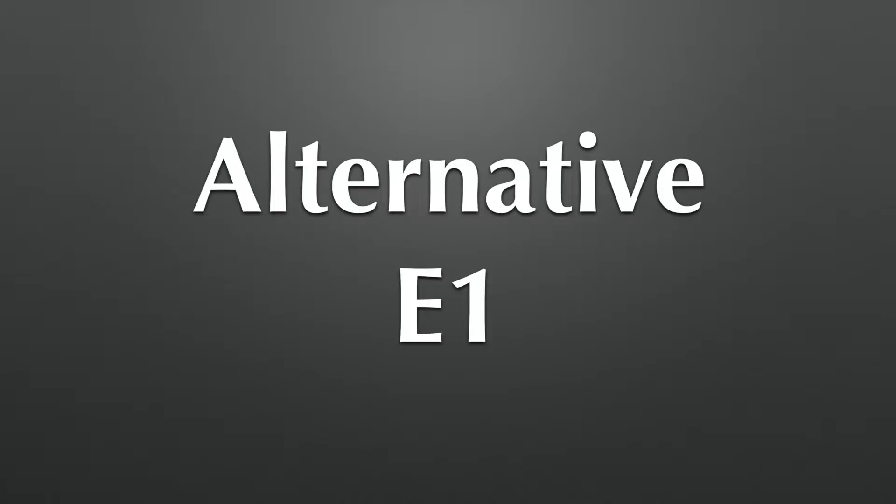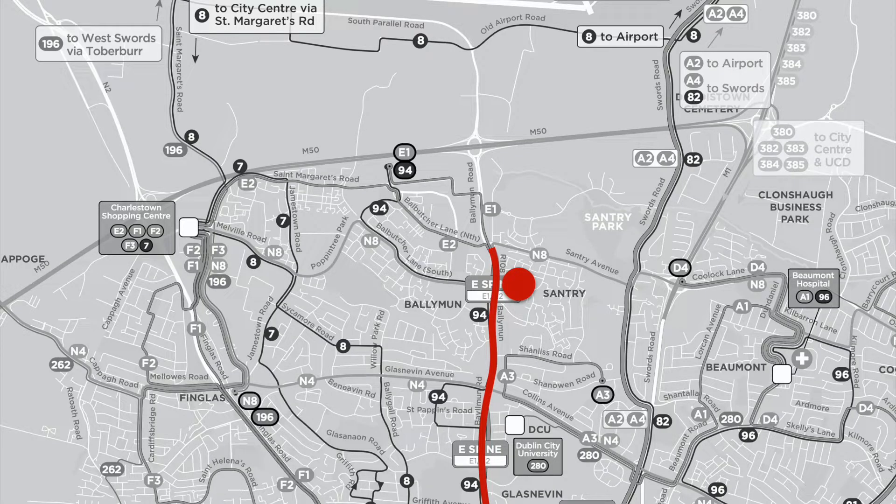I'm proposing an alternative route, the alternative E1. This route will come out of town just like the E routes do, but instead of going up the Ballymun Road, I'm suggesting a diversion through Northwood Estate because there are no bus routes provided in the BusConnects plan for Northwood Estate. So it'll go down Santry Avenue and up through Northwood to Costa Coffee, then come back out onto the Ballymun Road, cross over the M50 past the NCT station, down the old airport road past Kickham's Football Club and towards the airport.